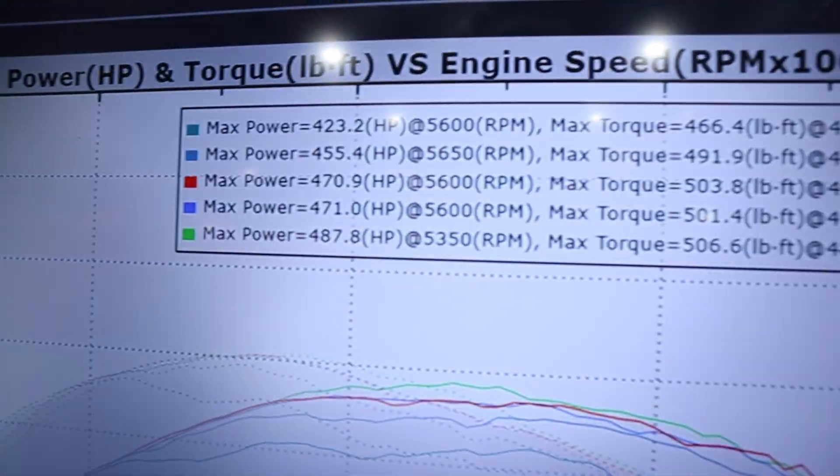That run felt pretty good — we got a little more power, up to 487 horsepower and 506 torque. Ryan's doing his magic. Like we said, we're at the limit of the injectors — if we had bigger injectors we'd probably be well past 500 by now. Let's keep working at it and see if we can hit 500 by the end of the night.